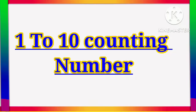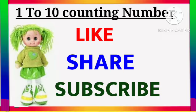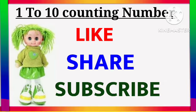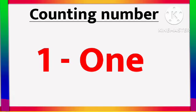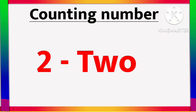Hello children, today we are going to learn 1 to 10 counting numbers. So let's start the video. Please like, share, subscribe. 1 - O N E - 1. 1 Calendula flower.